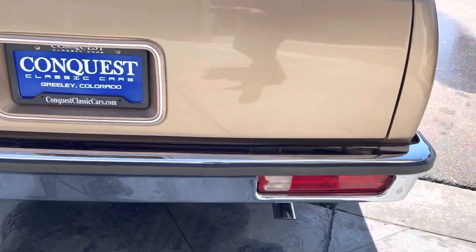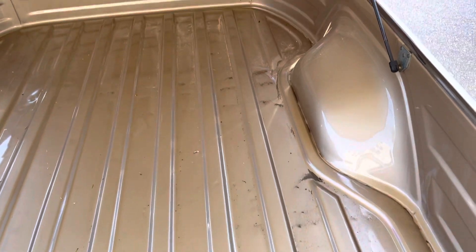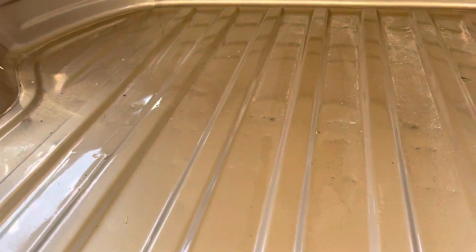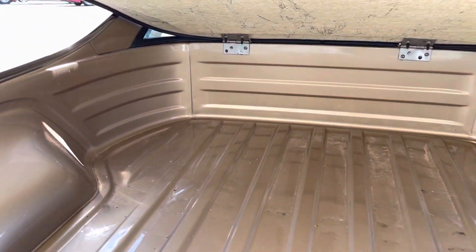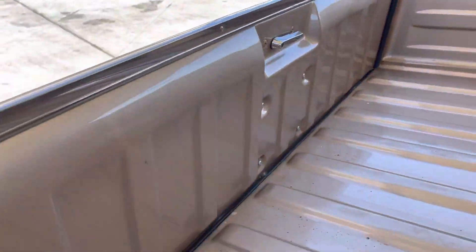Tailgate and rear bumper are in excellent shape. It's a little dusty in here — just all dust and soot. But even the bed's in really nice shape. There are a couple dents right there, but man, one of the nicer beds I've seen. I don't think this thing saw much hauling of any kind. It is a fiberglass tonneau cover — it does have locks which do work. It shuts nice and seals well.